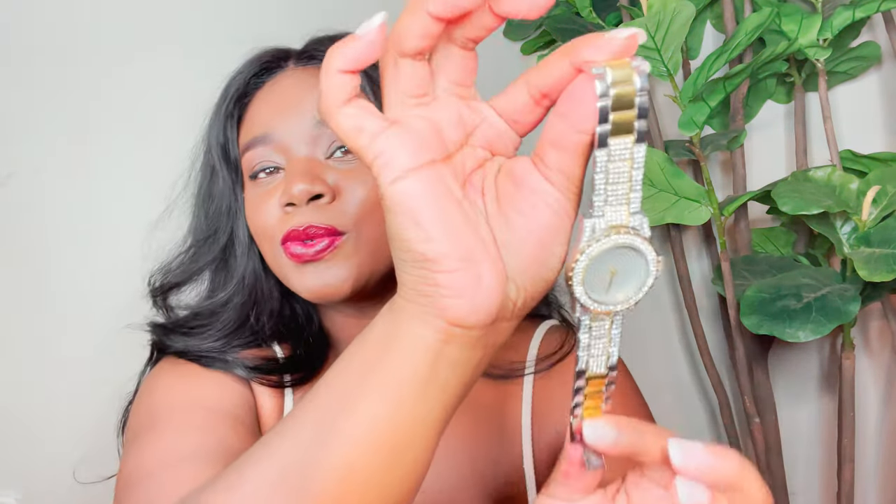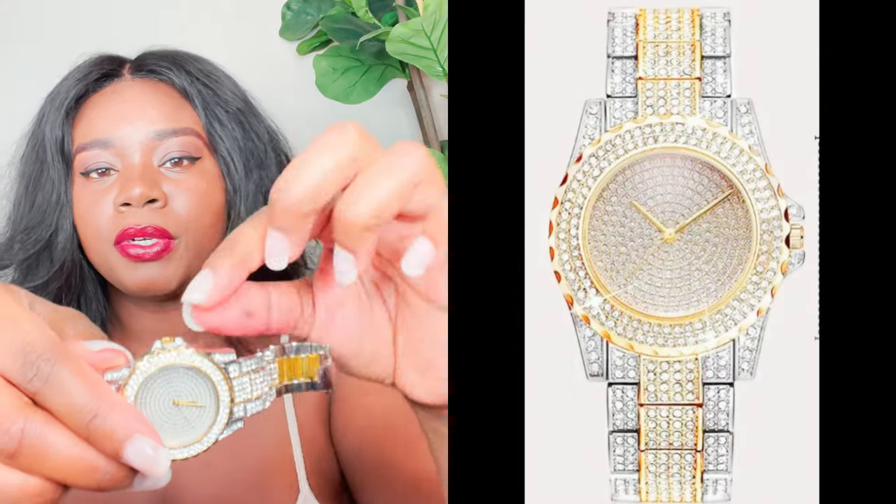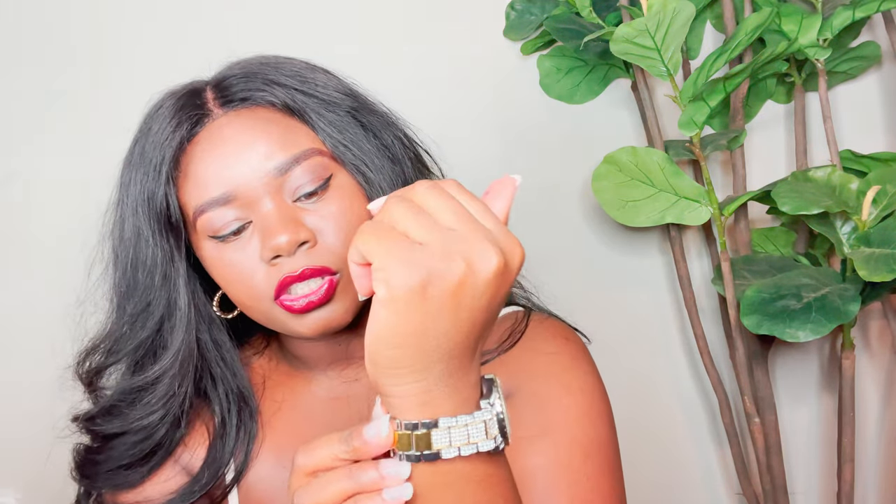The next one is a two-tone color — it has yellow gold and also silver — and I love that it has rhinestones all the way up to these links, then a circle frame that's all rhinestones and diamonds. I also had to take some links off this one because it was really big. Once I put it on, it's just so pretty — it looks like a rolly, like the JBW watches everybody be wearing. So if you can't afford a JBW or an actual bust-down rolly, you can head over to Shein and get a watch for cheap.